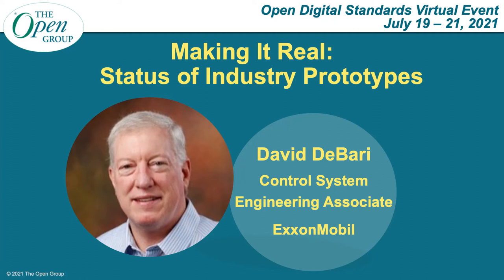Hello, my name is David Barry. I work for ExxonMobil Research and Engineering Company. Today I'd like to share with you some of the news around the world about industrial prototypes and testbed activities associated with open process automation.